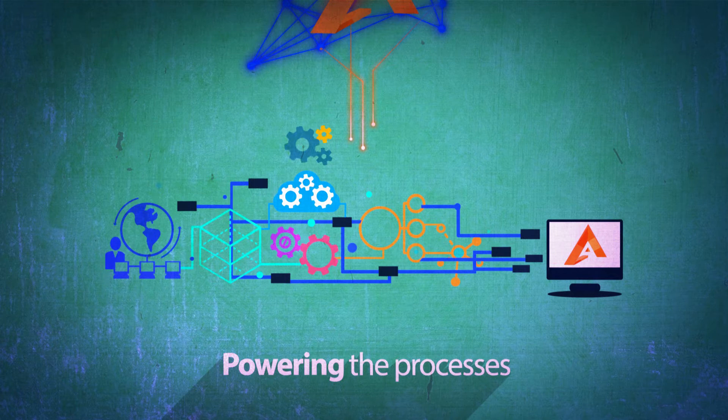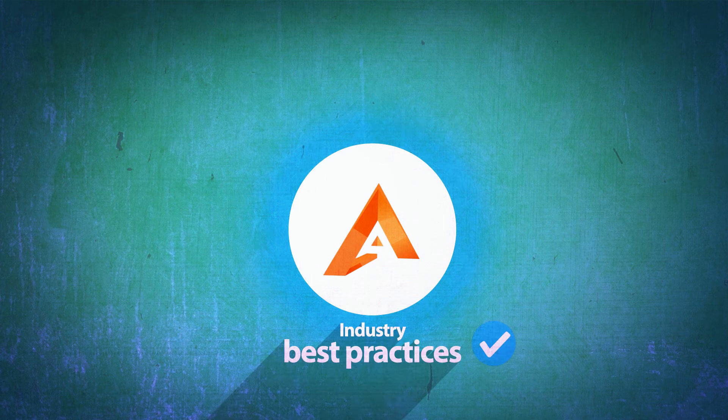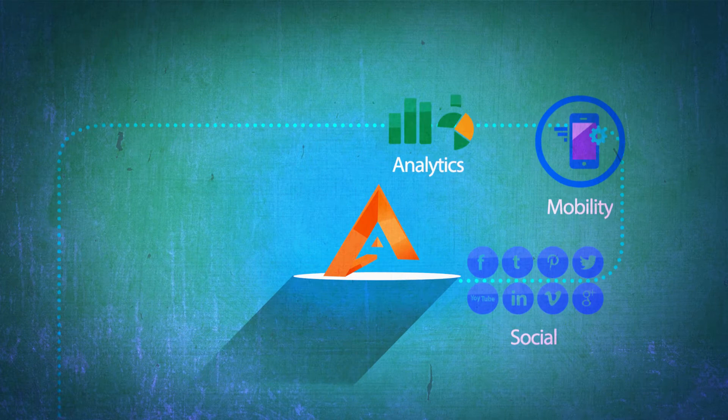WNS Track offers a host of industry-specific and cross-industry technology solutions that are pre-configured with industry best practices and drive implementation around social, mobility, analytics, cloud, digital automation, and RPA. From consulting to application management to operations,